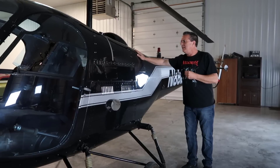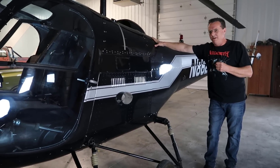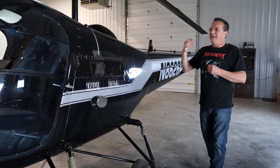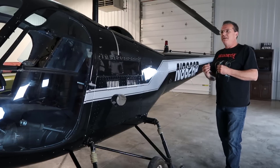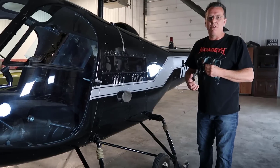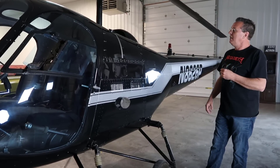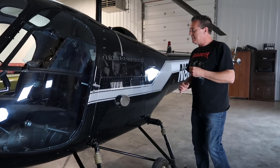Another thing I like about the Enstrom — it was designed back in the late fifties or sixties by a guy named Rudy Enstrom. He was a fabricator, a welder who designed his own helicopter. The fact that it's American-made and made by a guy who was not an aircraft designer — some people would laugh at that, but I find it very cool that a guy who was a fabricator and welder decided to build his own helicopter. All these years later, the company is still there, built off his original design. These are tough machines — flipping tough.